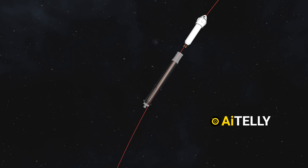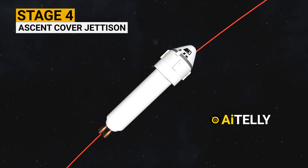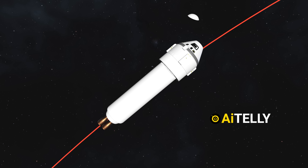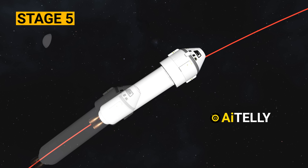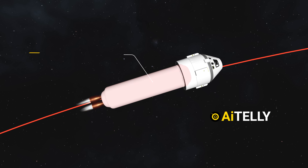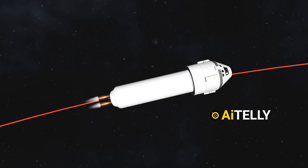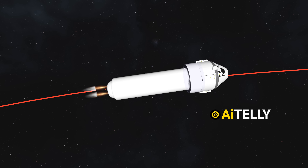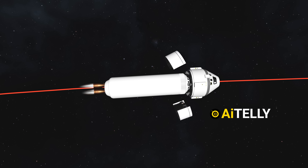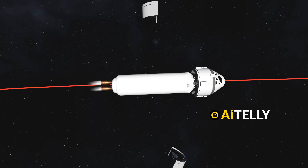This separation is a critical step to shed the spent first stage. Stage 4 – Ascent Cover Jettison: Following separation, the ascent cover, which protects the spacecraft during the initial launch phases, is jettisoned. Stage 5 – At approximately 4 minutes and 45 seconds, the Centaur upper stage ignites its engine, providing propulsion to carry the spacecraft into a preliminary orbit. Stage 6 – Around 5 minutes and 5 seconds into the flight, the AeroSkirt is jettisoned. The AeroSkirt stabilizes the vehicle during early ascent through the atmosphere and is no longer needed in the thinner upper atmosphere.